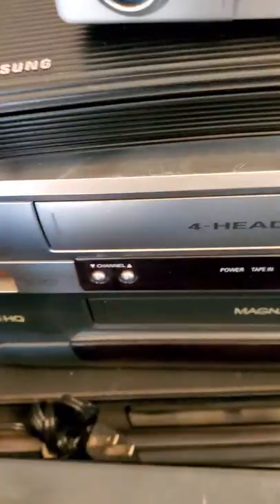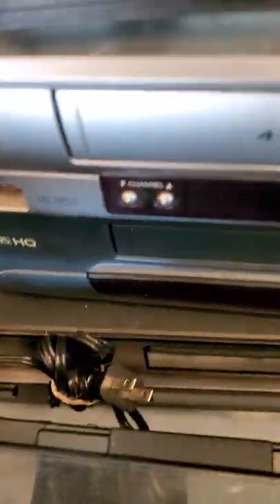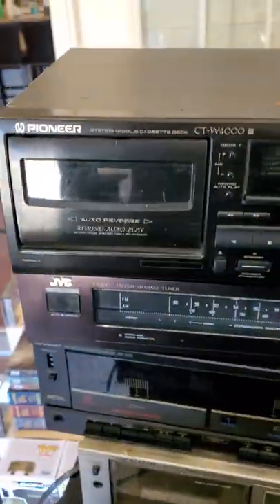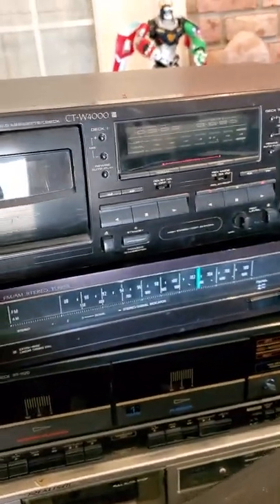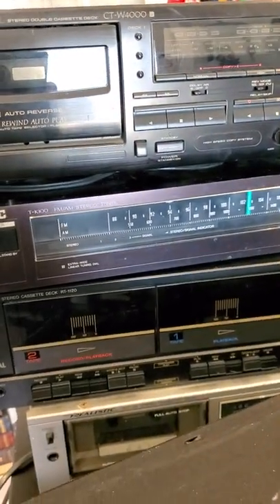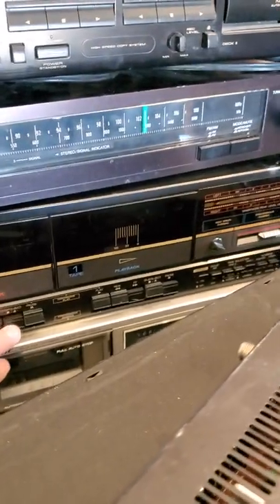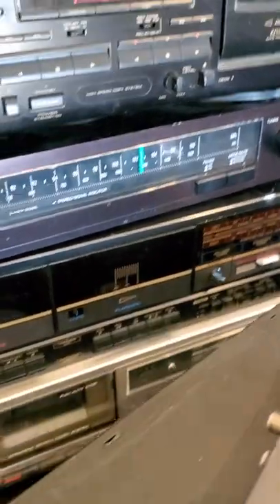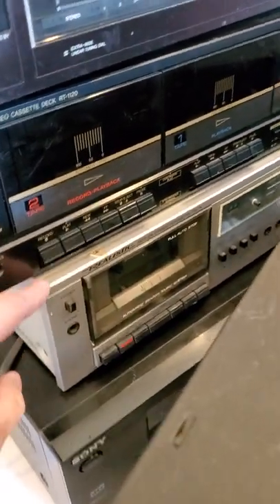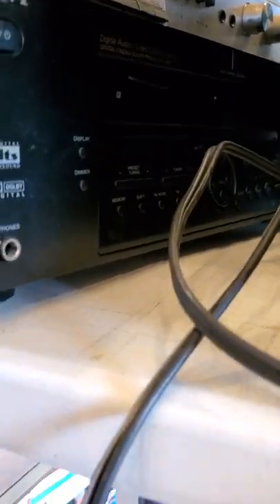Two VCRs. There's a Kenwood and a Sony AM-FM receivers. Over here — I used to have one of these — Pioneer, this is a stereo cassette deck. JVC FM-AM stereo tuner. Sharp dual cassette deck. Realistic cassette deck. Down here we've got a Sony digital audio video control center — that should be a really good piece.